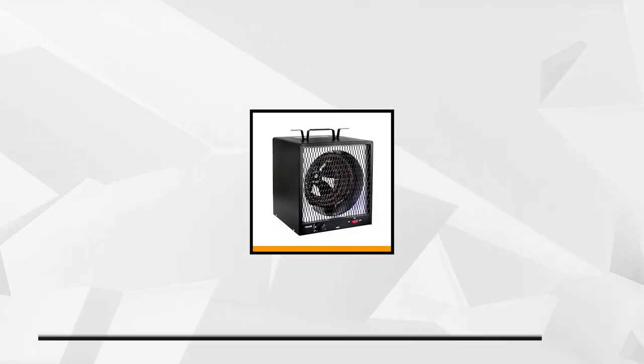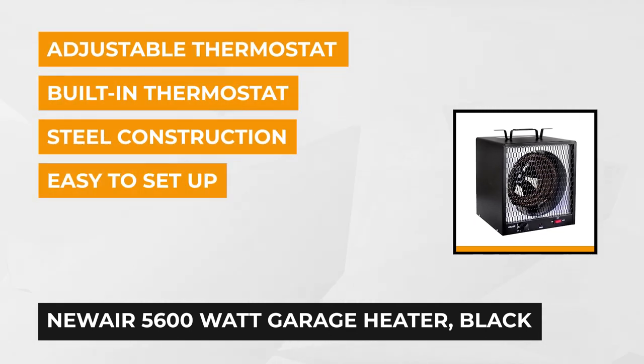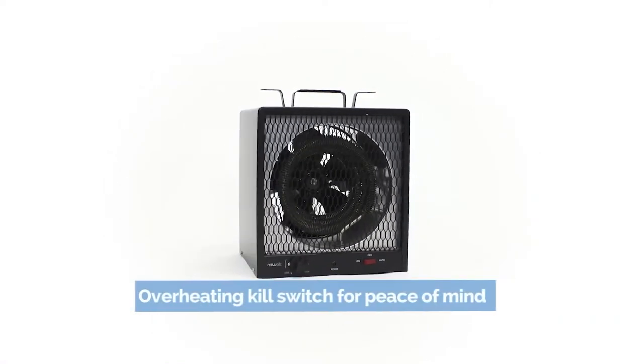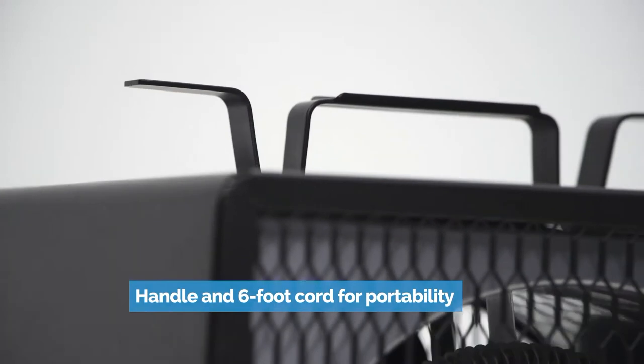At number two is the Newair 5600-watt garage heater in black. Are you working on cars or other projects in the garage constantly? It's time to do yourself a favor if you haven't had this one yet. This product is perfect for your workshop or garage. If we can warm our space with an affordable, durable, dependable, and portable heater, why not? It's a wise investment for your workshop or garage. This heater is UL certified, so it's safe to use and you can rest assured of its quality.